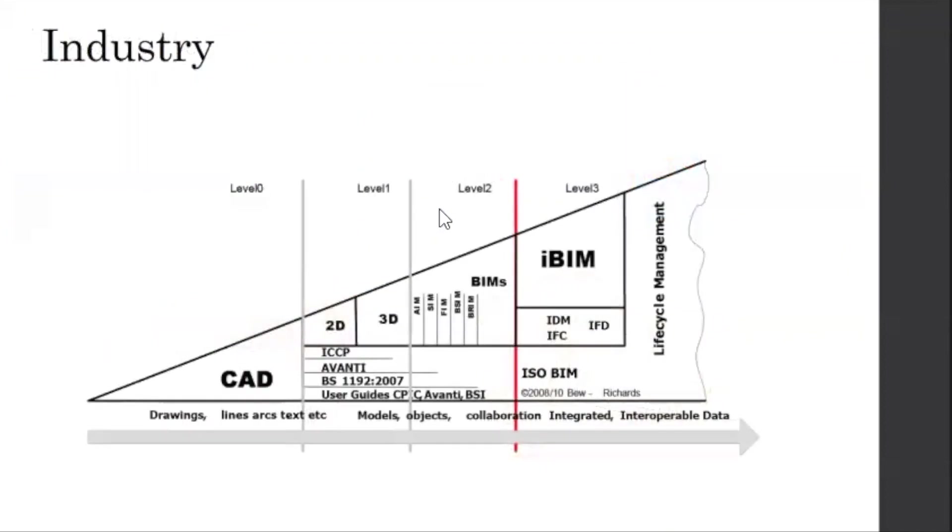I'm sure everybody here has seen this graph, but we are here at Level 2 — we're getting to that BIM level, doing IFC — and we're moving into the Level 3 transition of the life cycle of all of our technology.